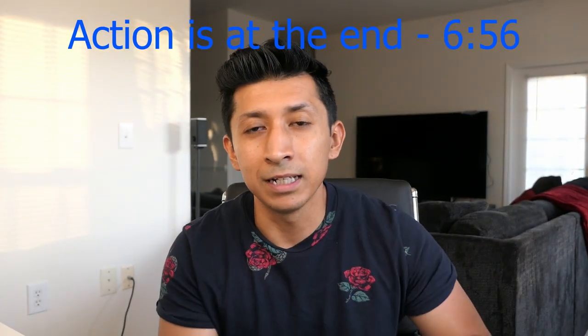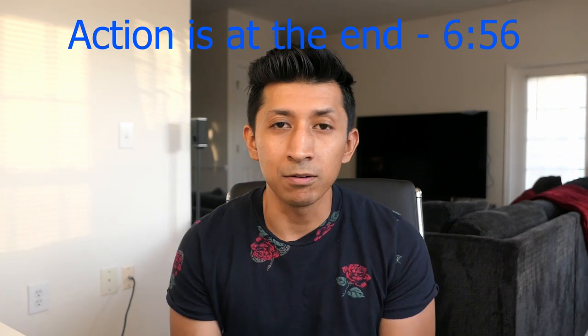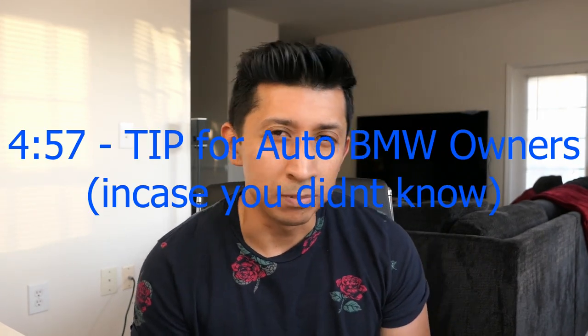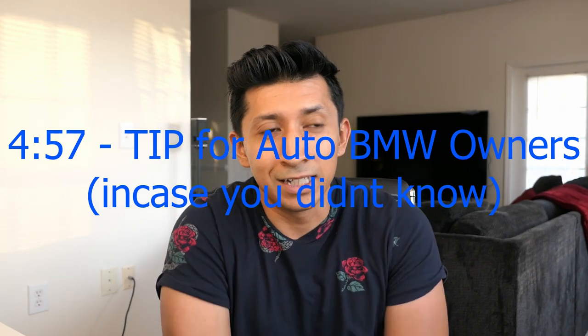What's up guys, welcome back to the channel. I know I haven't uploaded in about a week — I just want to give you guys an update on what's going on. I really don't have anything to upload at the moment; I haven't gone anywhere, I don't have anything to install. If you guys have any requests for the type of videos you want me to make, drop a comment below.